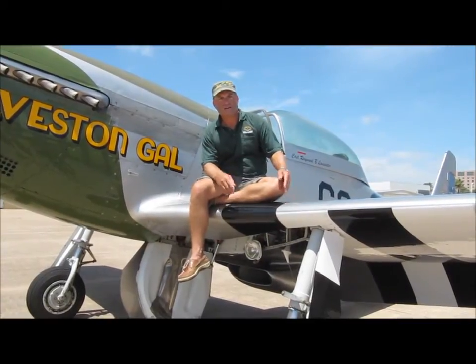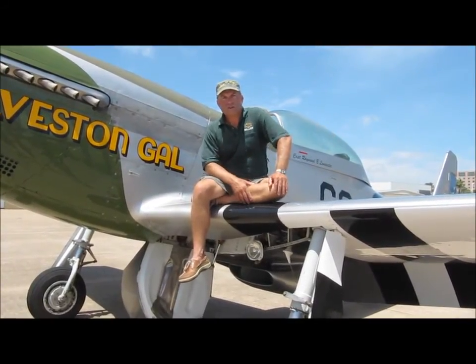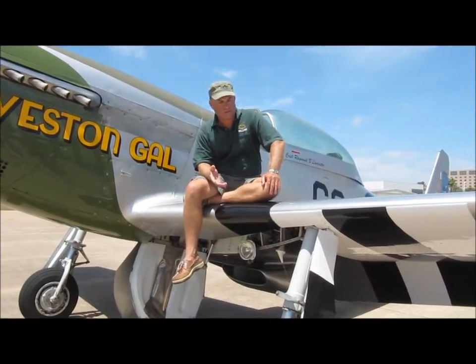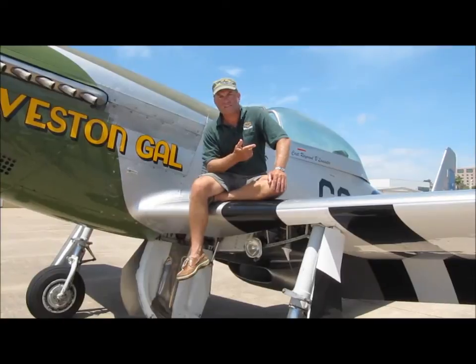So you can come down here, see all the other places here on the island, go to the beach, enjoy yourself, eat some great seafood. Come out to the Lone Star Flight Museum and you'll get a great history lesson.